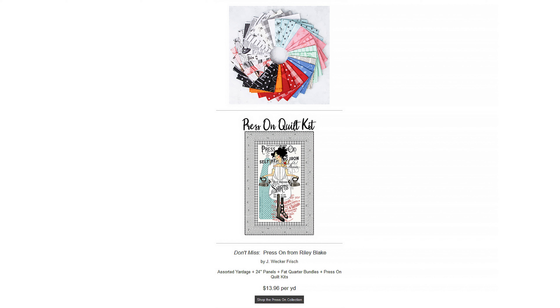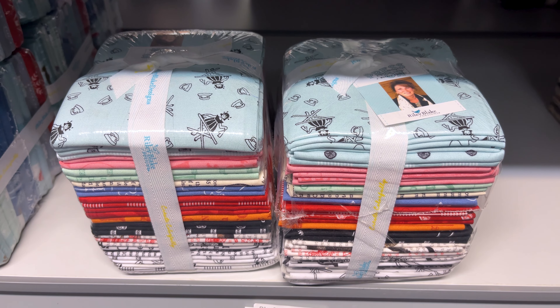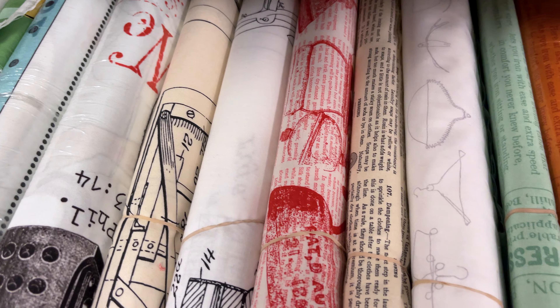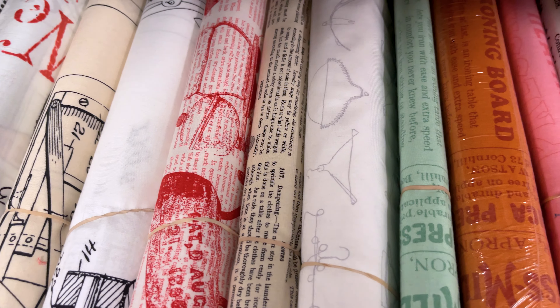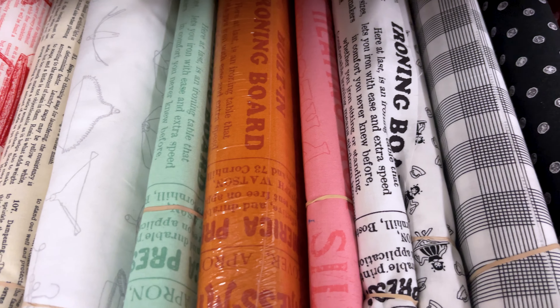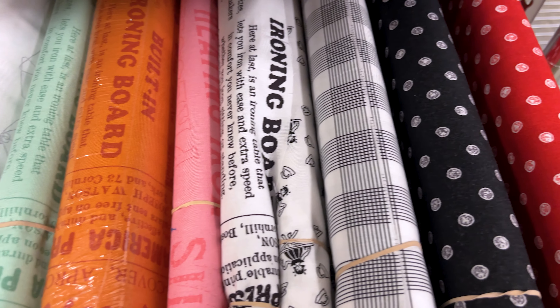Make sure to not miss out on this collection, Press On from Raleigh Blake. We have some assorted yardage of it, not the full collection. We have 24-inch panels, fat quarter bundles, and the Press On quilt kits. The patterns in this collection are things such as irons, clothing patterns, magazine text, wire hangers, ironing board dots, and plaids, in colors such as white, red, aqua, pink, orange, parchment, and black. So make sure to bring a retro vibe to your projects with Press On from Raleigh Blake.